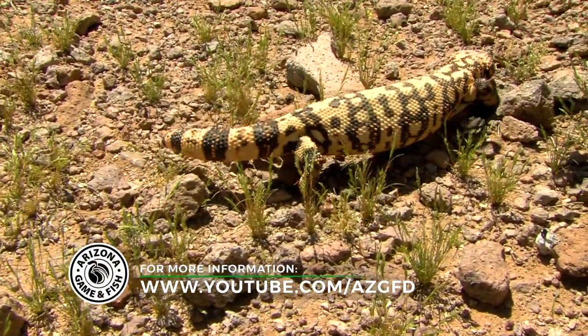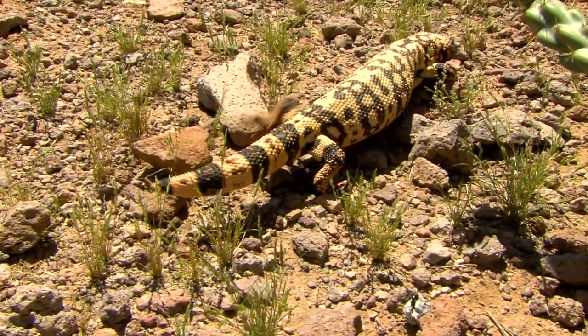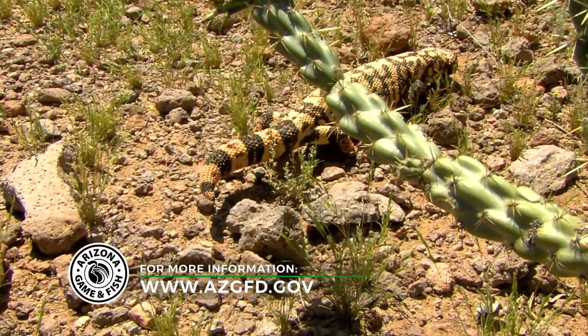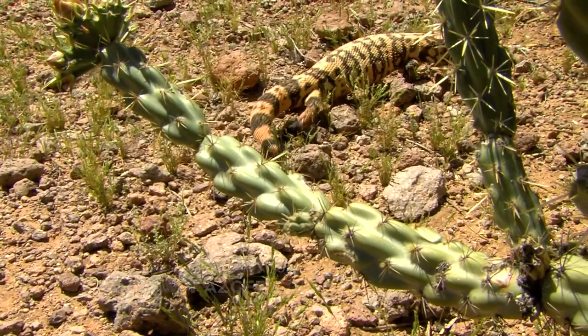If you want to learn more about the Gila monster or any of the really amazing Arizona animals, please check out the Arizona Game and Fish YouTube channel or the Arizona Game and Fish website for more information.